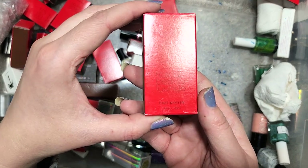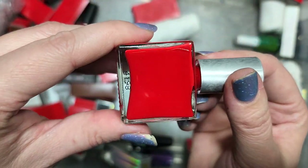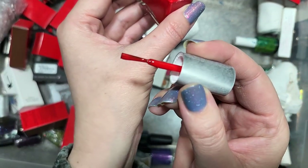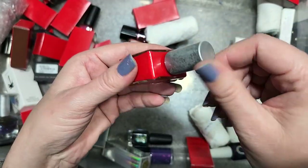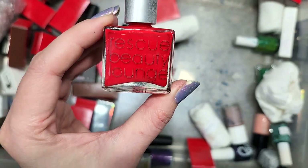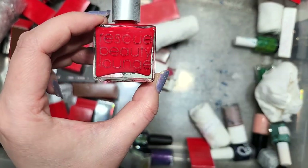Next up is another Rescue Beauty Lounge called Gondolier. We have another bold red — kind of like a classic lipstick red, very vibrant and bright. That is very classic, straight-up red. I've already kept a few reds with tonal differences that I think I'd be more drawn to if I were ever going to wear a classic red. So I think I will go ahead and destash this one. That was Gondolier from Rescue Beauty Lounge.